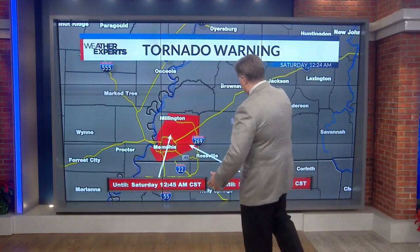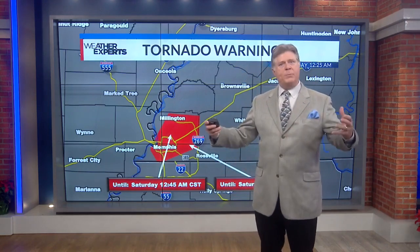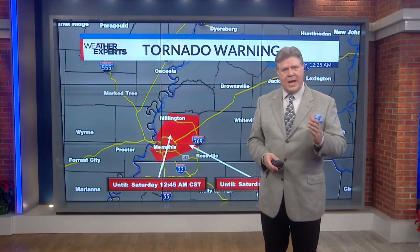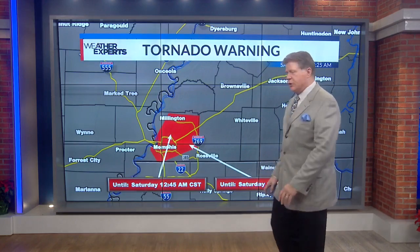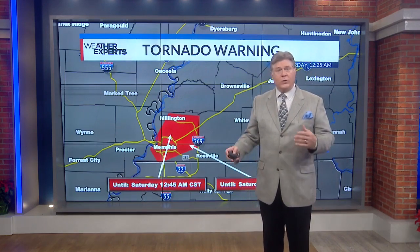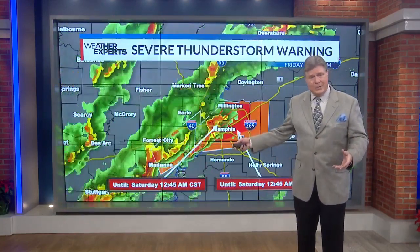We have a tornado warning in the highest populated county in our viewing area — that's Memphis, Tennessee, the Memphis metro area. Tipton County, Fayette County, DeSoto County, Crittenden County, and Shelby County — that's about half a million people, about half of our viewing area. We're seeing the rotation in the atmosphere, the velocity of the storm is quite strong. We're getting reports from storm spotters from the National Weather Service that they've spotted a tornado earlier this evening in Shelby County.